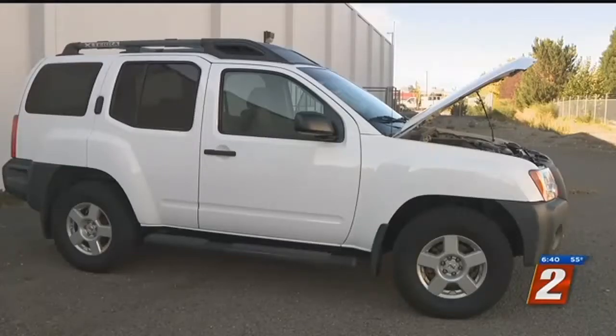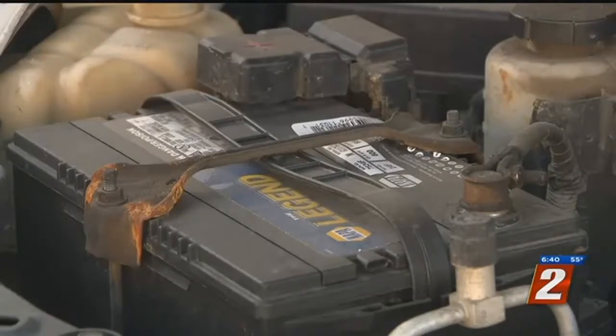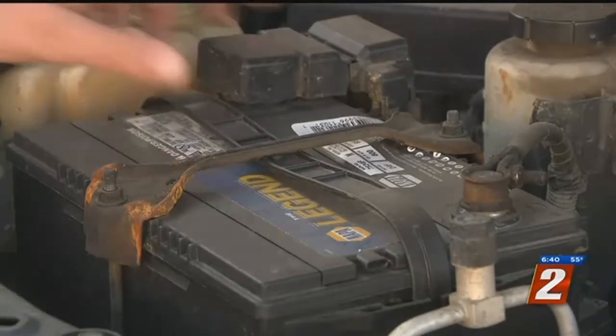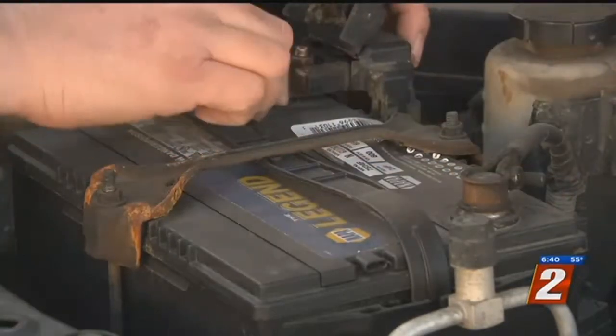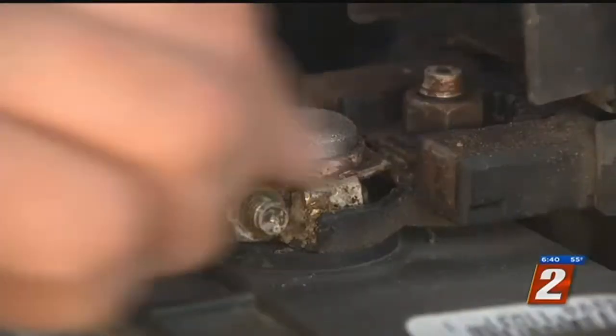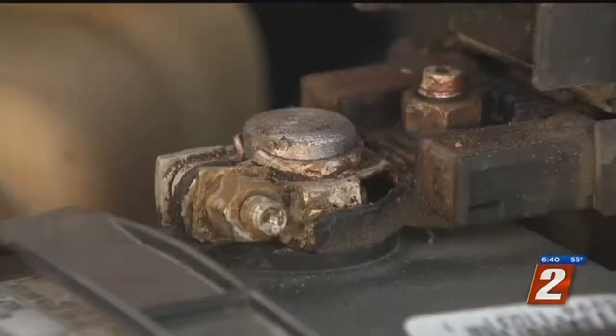Car experts say now is the best time to get your car ready: your tires, your brakes, your battery, the fluids in your car, and pretty much just the overall functionality. Not everyone thinks about the battery when they think of cold weather prep, but batteries need to be replaced at least every five to seven years.